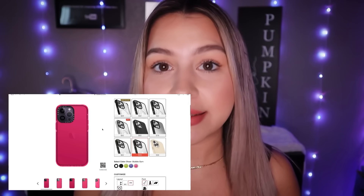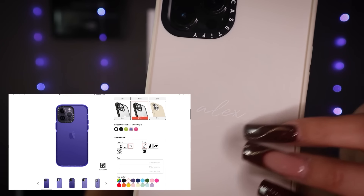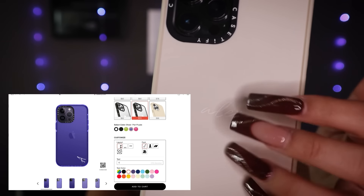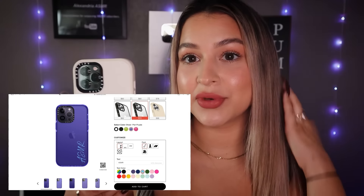Casetify has over 2,000 prints and designs that you can choose from. Another cool thing is that you can customize your phone cases and accessories as well — you can add your name or anything you want it to say. You can change the design, the font, the color.